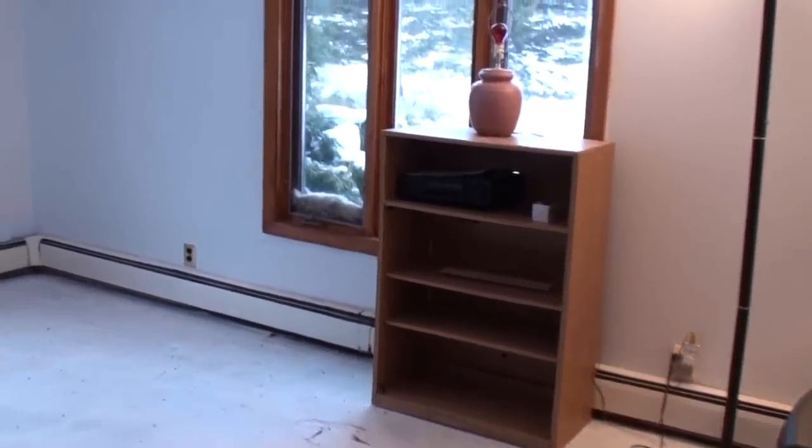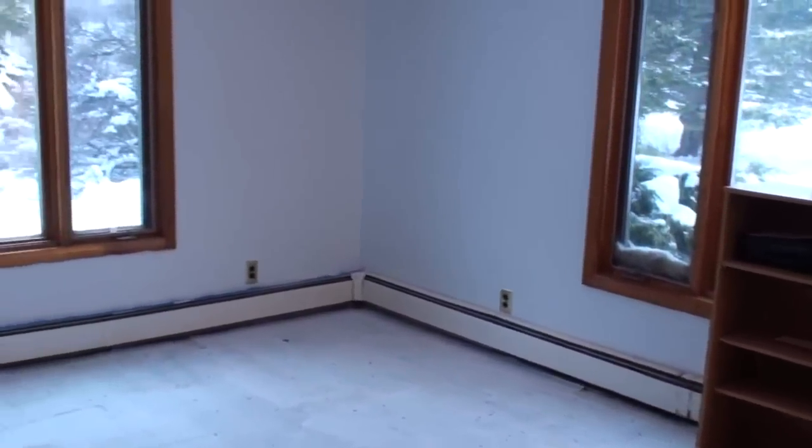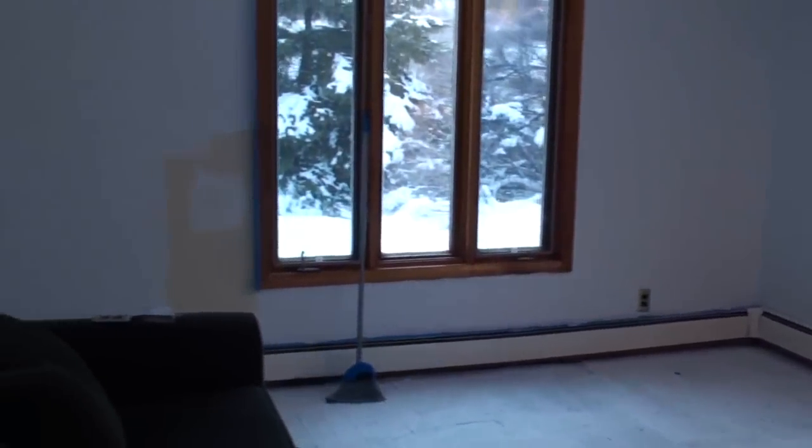They're in the process of painting this room all white. It's a good-sized room with lots of outlets, but needs some flooring. Let's go look at those two bedrooms on this level.